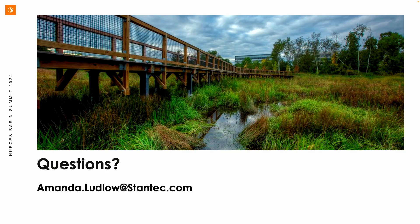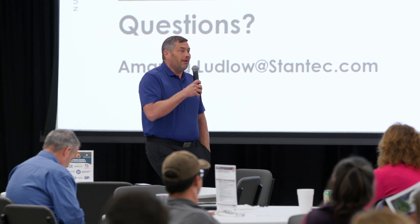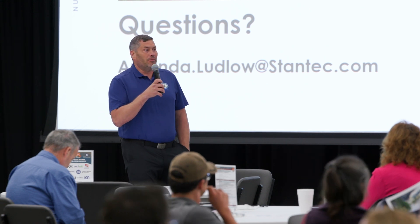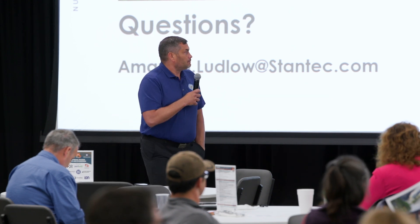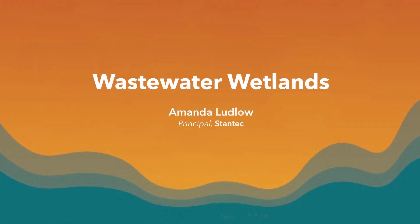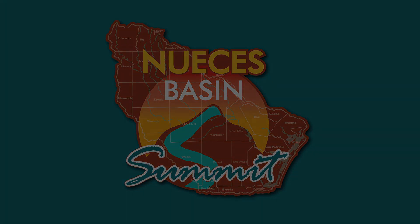Thank you, Amanda. I'll add that the City of Refugio with Mirror Township is actually applying for a grant with the GLO right now. Hoping that by this time next year, the approval will go through and we'll be in the design phase — so you can see it happen locally. The system will essentially be a polishing system for the existing plant, about three acres in size. Fingers crossed we get that funding.